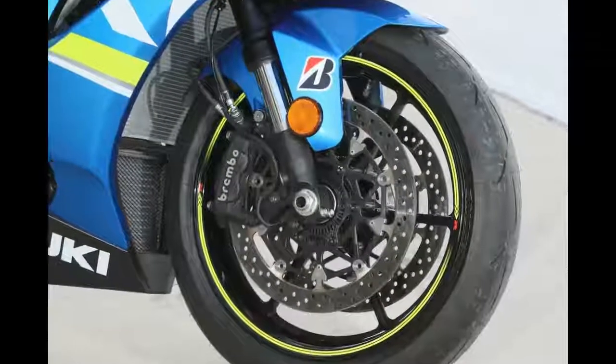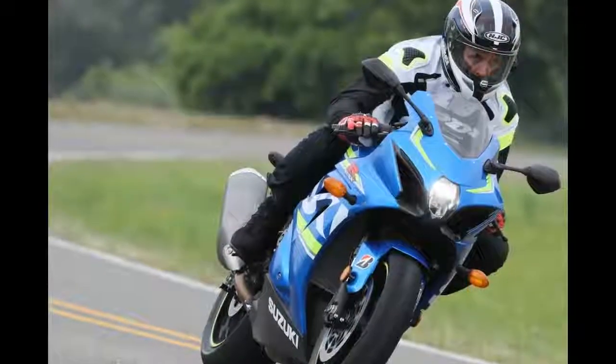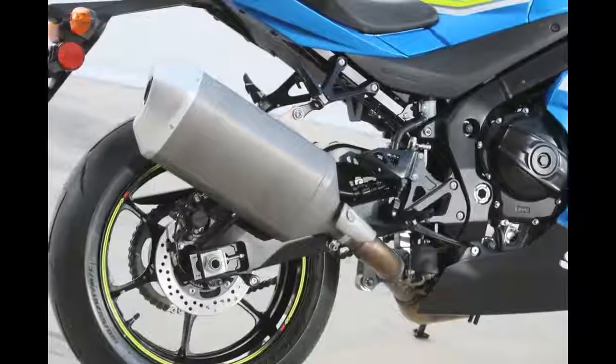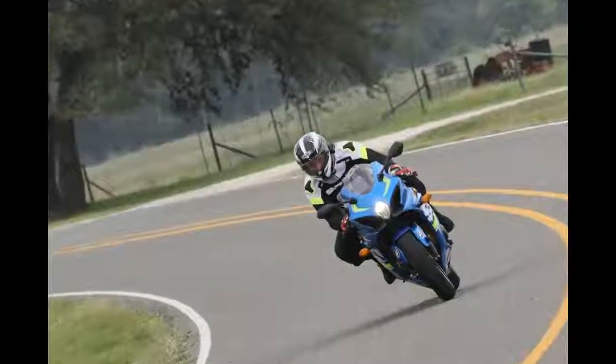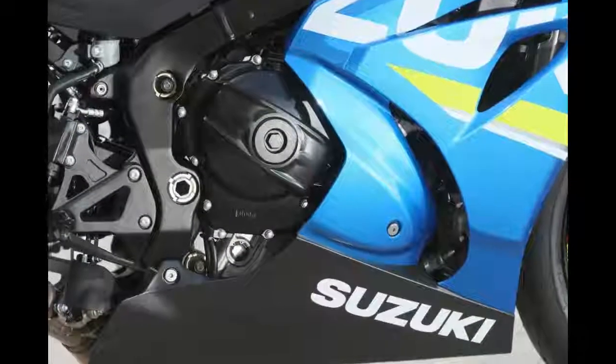The new GSX-R1000 can be summed up in one word: feel. Suzuki has a well-deserved reputation for producing user-friendly motorcycles, and the new GSX-R motor takes that to a whole new level. Experienced riders will be amazed at how smoothly the GSX-R1000 responds to every input.